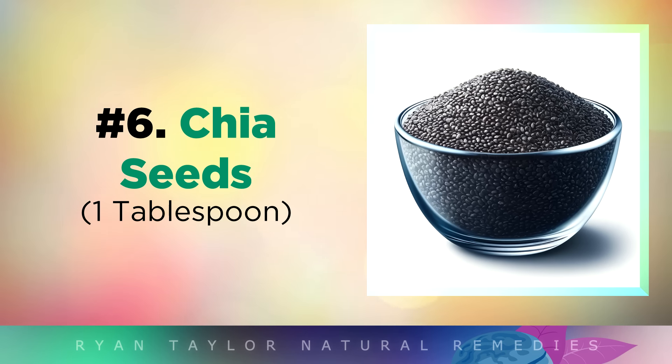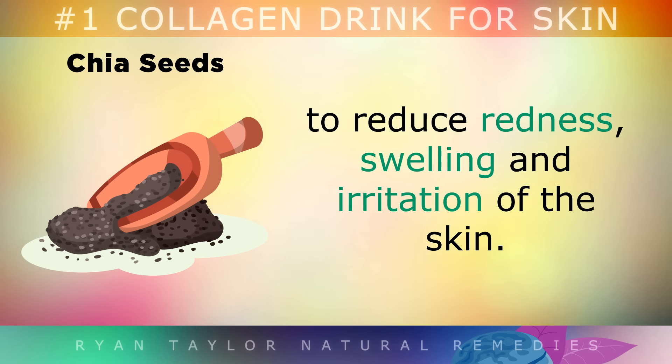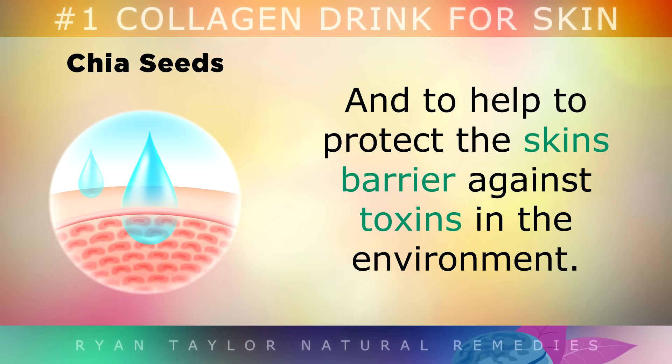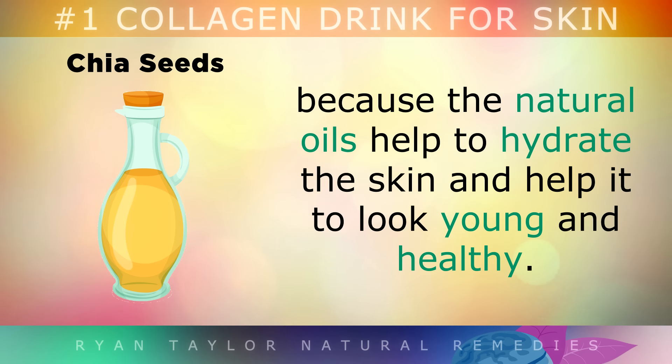Ingredient 6: Chia Seeds. One tablespoon of chia seeds should also be added to this drink, as it can help to reduce redness, swelling and irritation of the skin. These seeds contain highly concentrated alpha-linolenic acid, a type of fat which can boost collagen and elastin in the skin. Your body uses this to form cell membranes for healthy skin cells, and to help protect the skin's barrier against toxins from the environment. People who eat chia seeds regularly notice that their skin has a more plump and smooth texture, because the natural oils within help to hydrate the skin and help it look young and healthy.